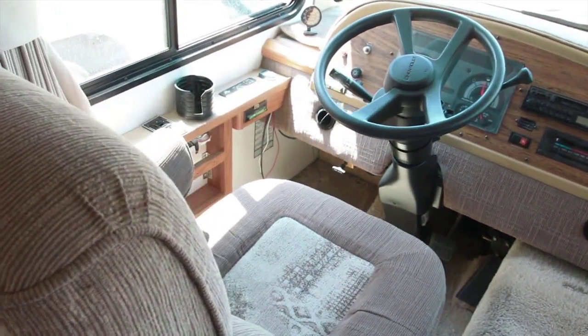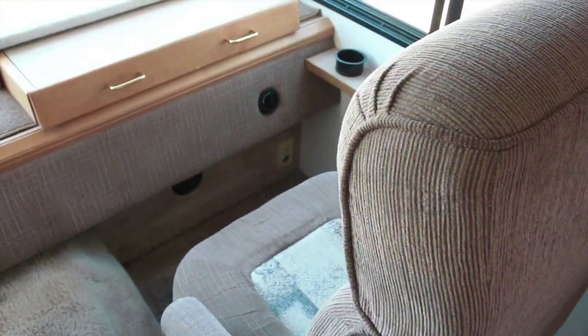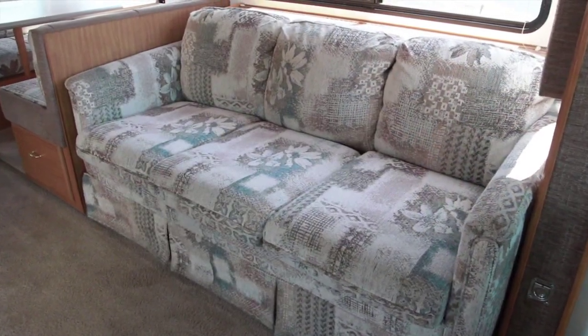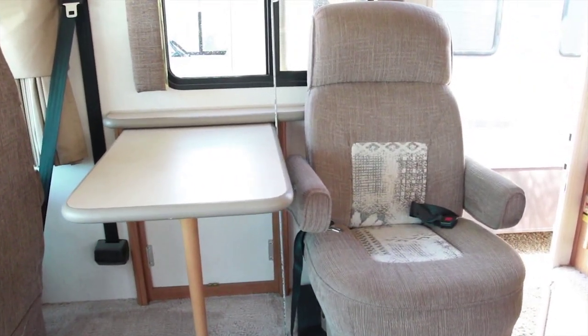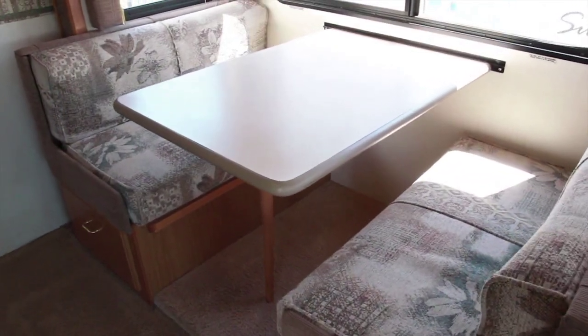Here's the driver's seat and the passenger seat with a pull-out drawer. Here's your sofa, which can be turned into a bed. Nice chair and table. Here's your dinette, which can also be turned into a bed.